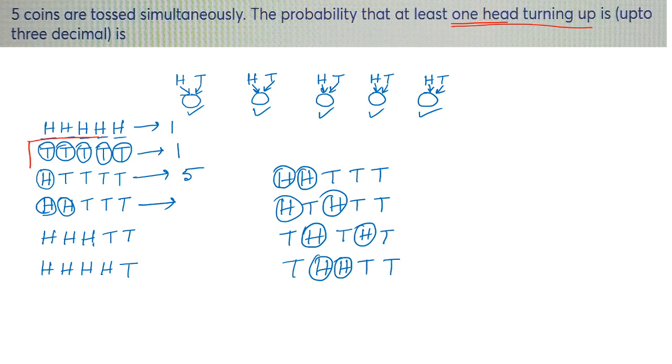What is the probability that no head is turning up? There is only one possibility — only one case where no head turns up: that is T T T T T, when tail is showing in all the coins.